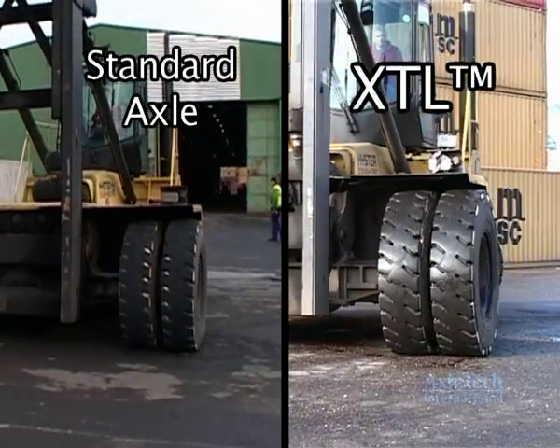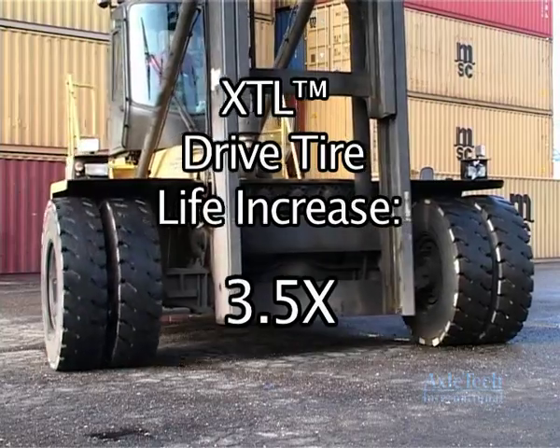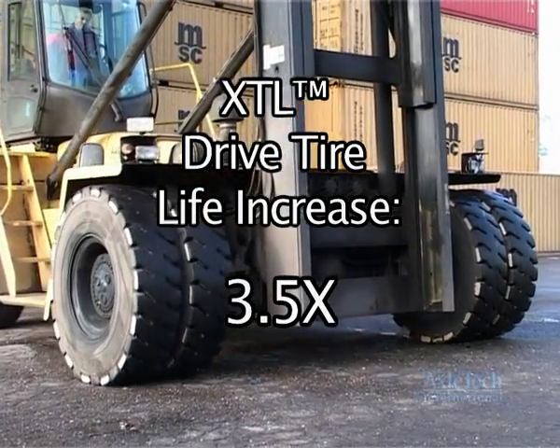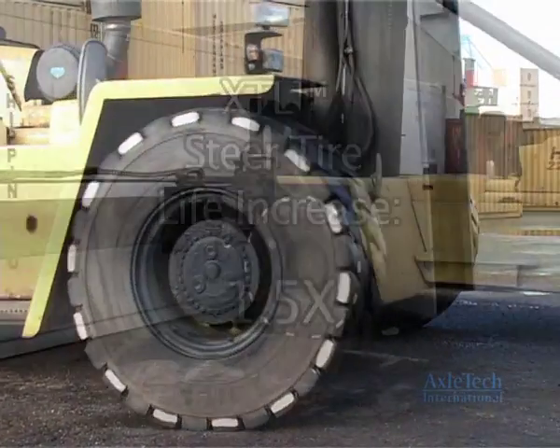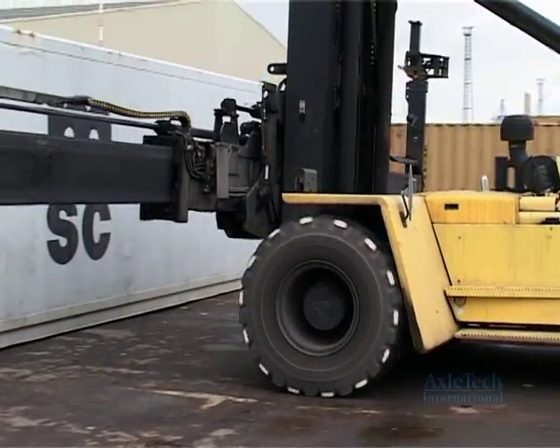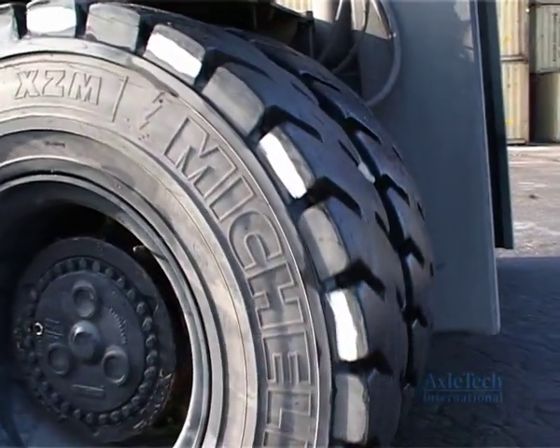This testing revealed that the XTL drive tire life increased up to 3.5 times over the standard, and the XTL steer tire life increased up to 1.5 times over the standard. In addition, the XTL drive tires wore evenly and eliminated the need for tire rotations between tire changes.